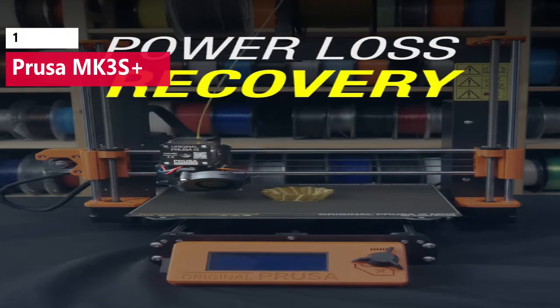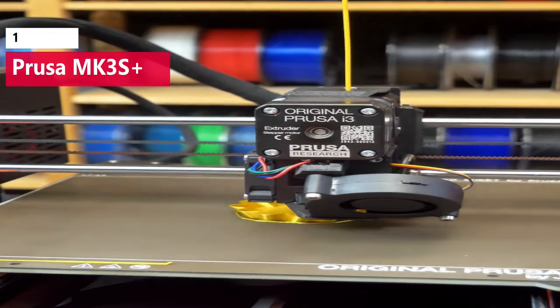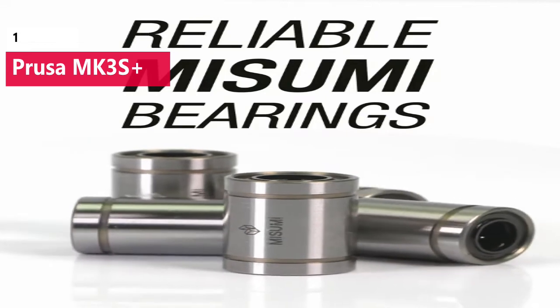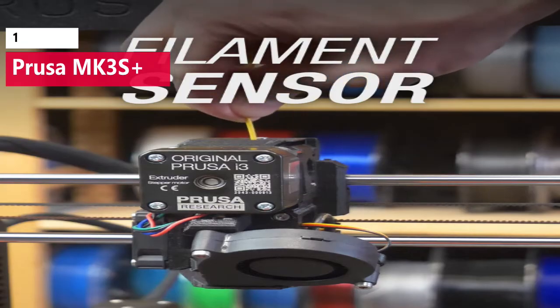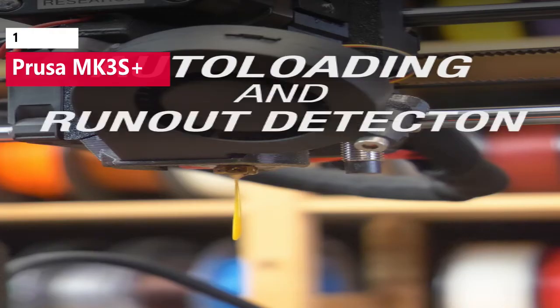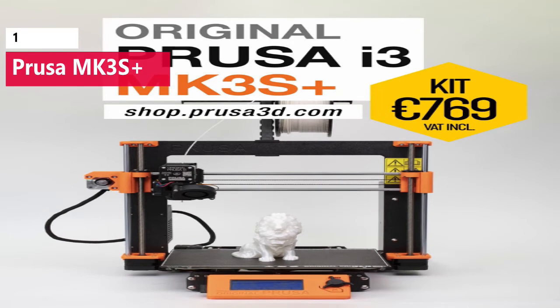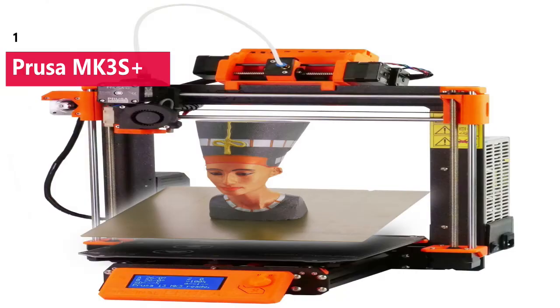Prusa has developed their own slicer app, PrusaSlicer, for processing 3D models and is actively adding new features requested by the community. Features like the ability to paint on support material, create variable layer heights, and generate custom printer profiles are examples of how PrusaSlicer enables the MK3S Plus to leap ahead of the competition. At a price point of $999 for an assembled printer and $749 for a DIY kit, the MK3S Plus is one of the most expensive machines on this list, but for power users who need uncompromising performance and industry-leading documentation and support, it's at the top of the list.